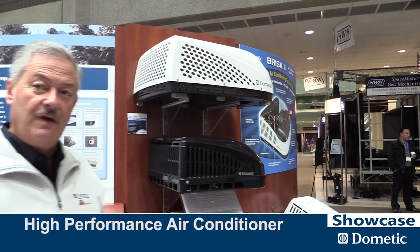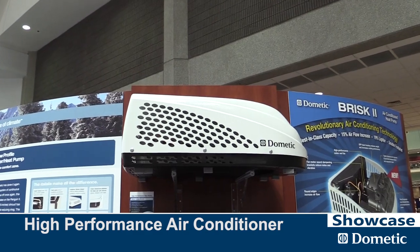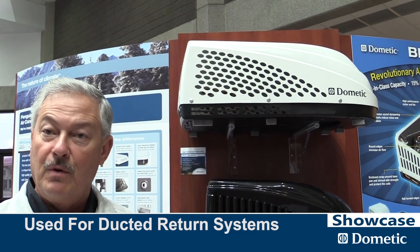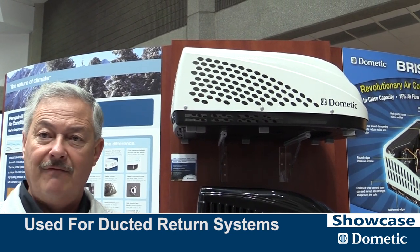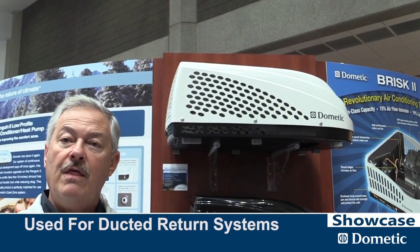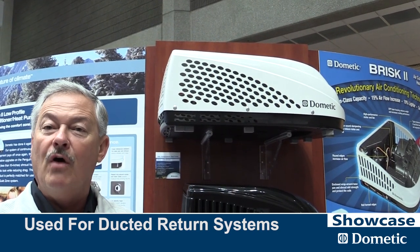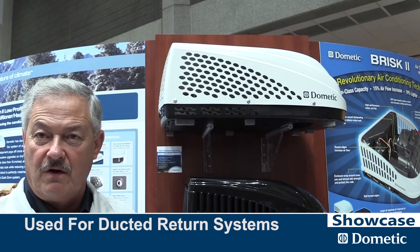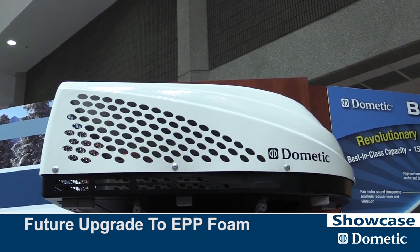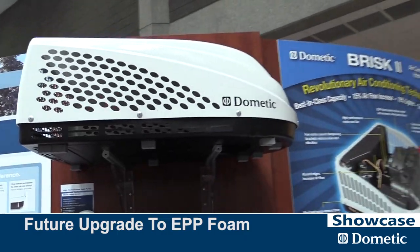Our next air conditioner — and this is why I say we have a very full line — is our HP unit, which stands for high performance. This is the highest-performing air conditioner in the industry. It's typically used in ducted return applications, just like you have at home, where the air return is ducted to the side, closing off the noise that resonates from a typical unit. By mid next year, this product will also be redesigned with EPP foam, making it an even better product than it already is.